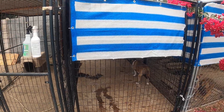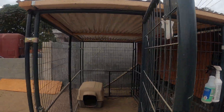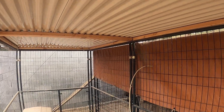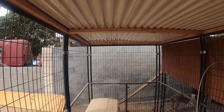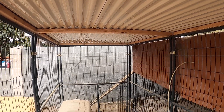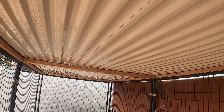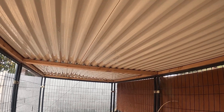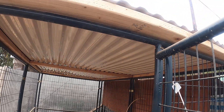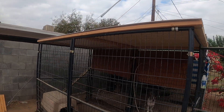I basically made this roofing — nothing crazy, just two-by-fours around the top of the kennel and then one two-by-four in the middle to help nail down the actual roofing material. I got all this at Lowe's, so you guys can find everything there if you want to do something like this. It's just a little roofing to keep the rain off.